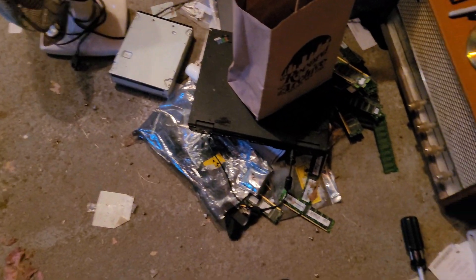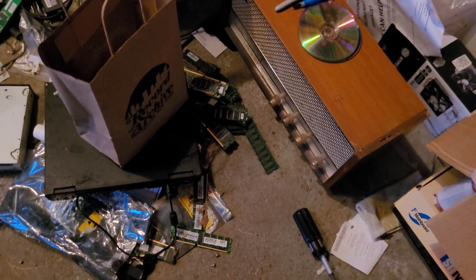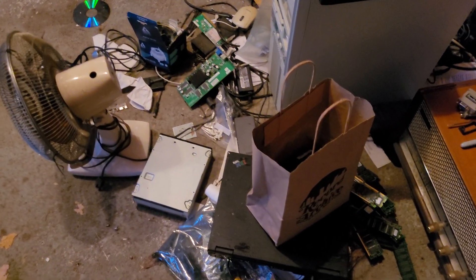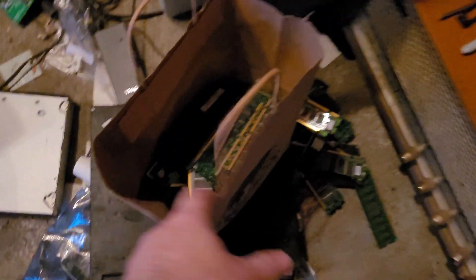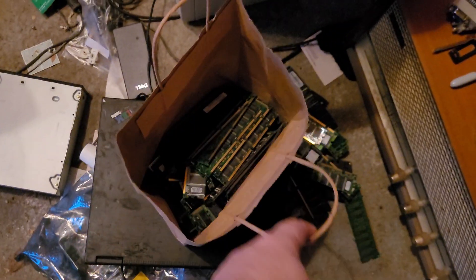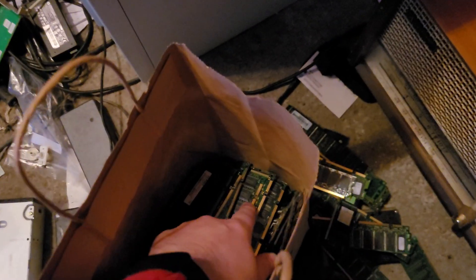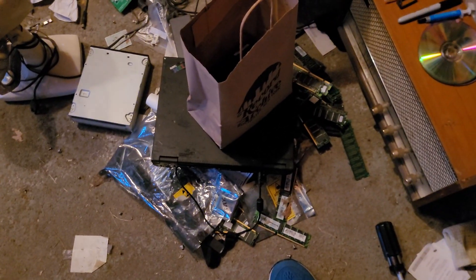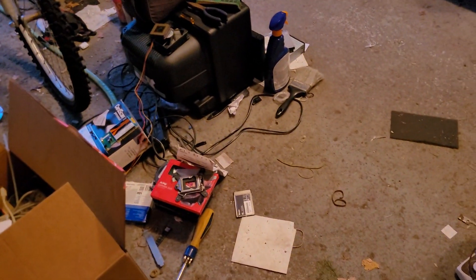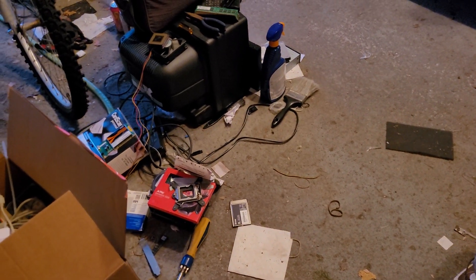Somebody's probably gonna make a comment — I know somebody did — about all the RAM that's sitting on the ground like that. The fact of the matter is that's nicer for it than doing this. When you power RAM on its side like this it tends to damage the connection points and cause problems. Plus if I leave it where I last had it, it makes it easier to find.